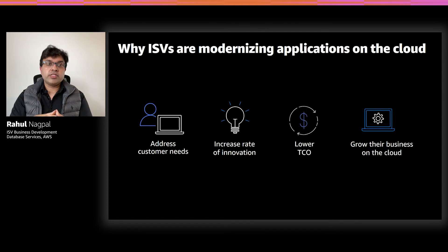They can also build resiliency and durability without paying expensive license fees for things like disaster recovery and high availability features. And finally, ISVs want to grow their business on the cloud. In the cloud, ISVs can deploy their instances globally in minutes and capture new customer segments and regions they really wouldn't have access to with their traditional on-prem solution.